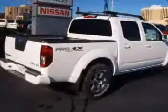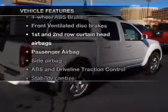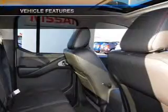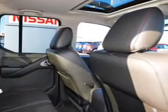Anti-lock brakes help you bring your vehicle to a safe stop. And with these notable features, you won't want to miss out on the opportunity to own this amazing ride: air conditioning, power steering, and an adjustable tilt steering wheel.